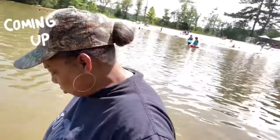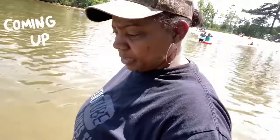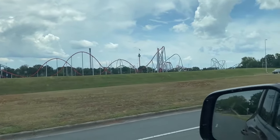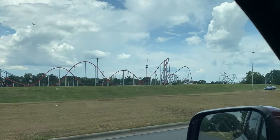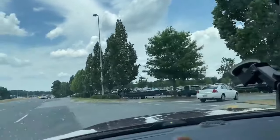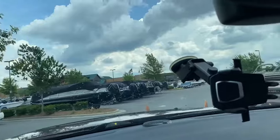I just got through dropping my grandkids off. Today is Sunday. I'm over by Carowinds, as you can see right here, but we are headed to Cabela's to do a little looky-loo, see what they got going on.